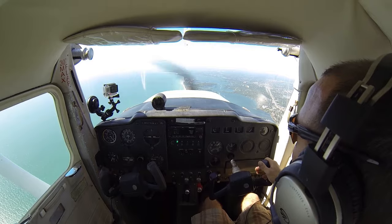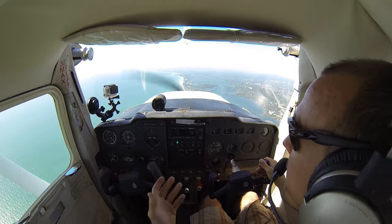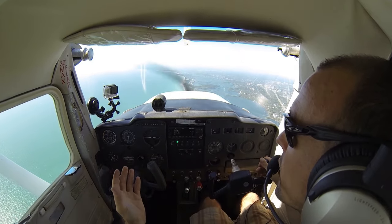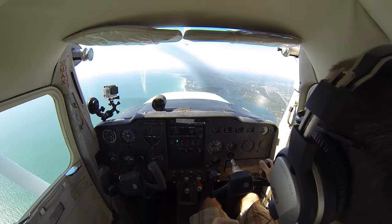So we have two-way radio communication established with them. He called us by name. We're automatically cleared to the Class Charlie airspace — we don't have to get a specific clearance. 708 Mike Alpha, contact position stated.